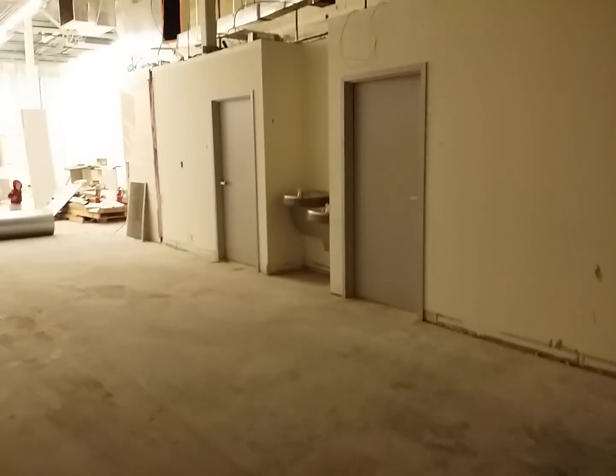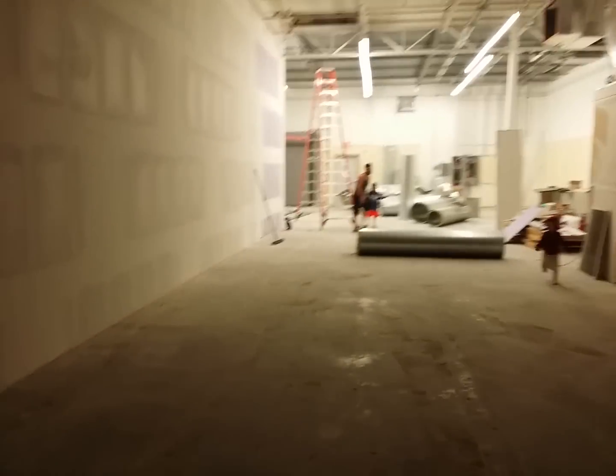So here is from the back area. Our office. We got two restrooms, water fountain, all this here. All mirrors. Workout area.